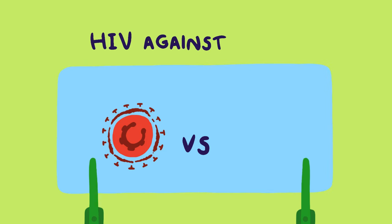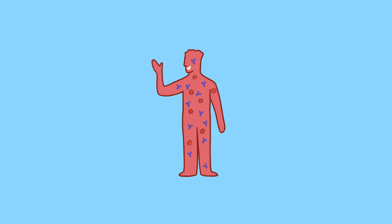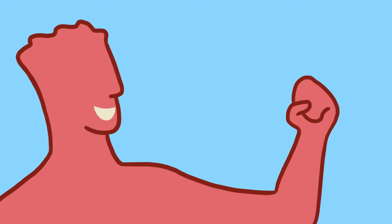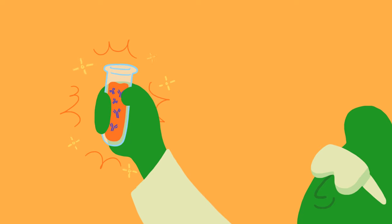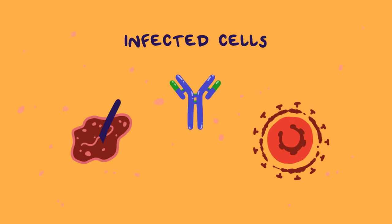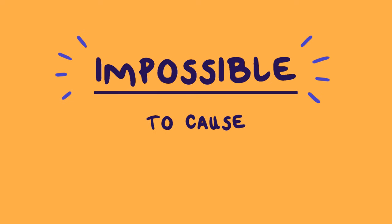In one upcoming study, we will test HIV against a BNAB called VRC01. This BNAB was found in a person with HIV who was able to stay healthy without medication for over 10 years. And if that wasn't exciting enough, researchers have figured out how to make BNABs in the lab. They're made without using any infected cells or real HIV, so it's impossible for them to cause an HIV infection or AIDS.